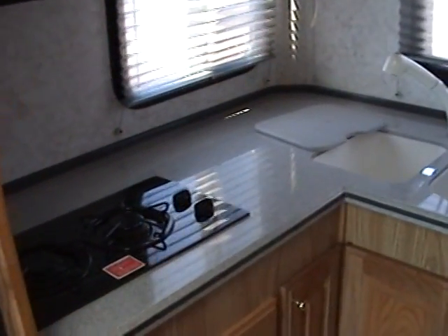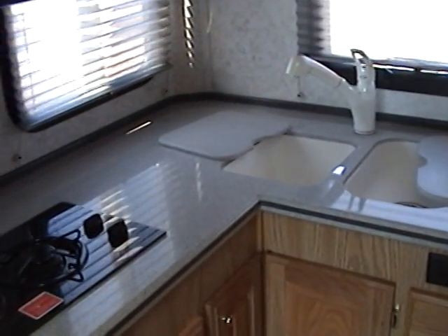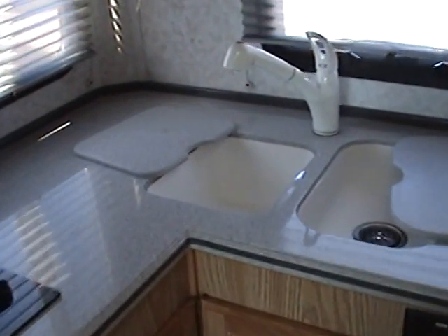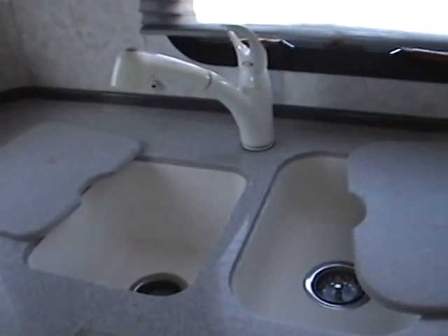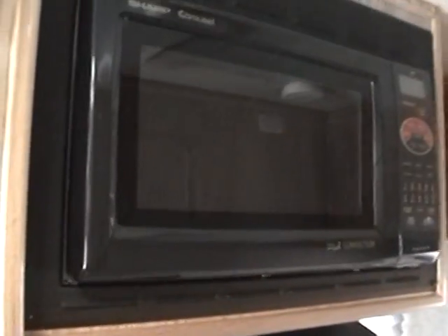Across from the sofa are two very plush swivel chairs with a flip-up table for dining. Just behind them is a good-size fridge freezer and a rear kitchen area that includes solid surface countertops, a dual basin sink with solid surface covers, a removable faucet, a two-burner range top, and above that is a microwave convection oven.